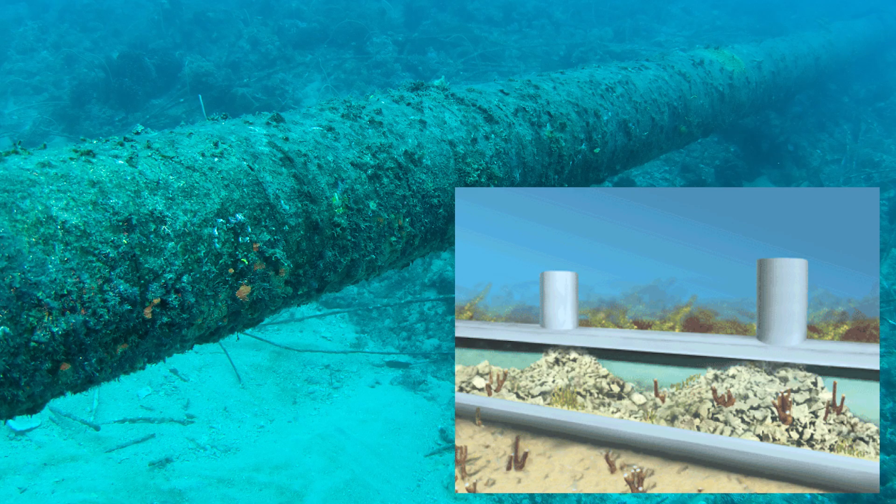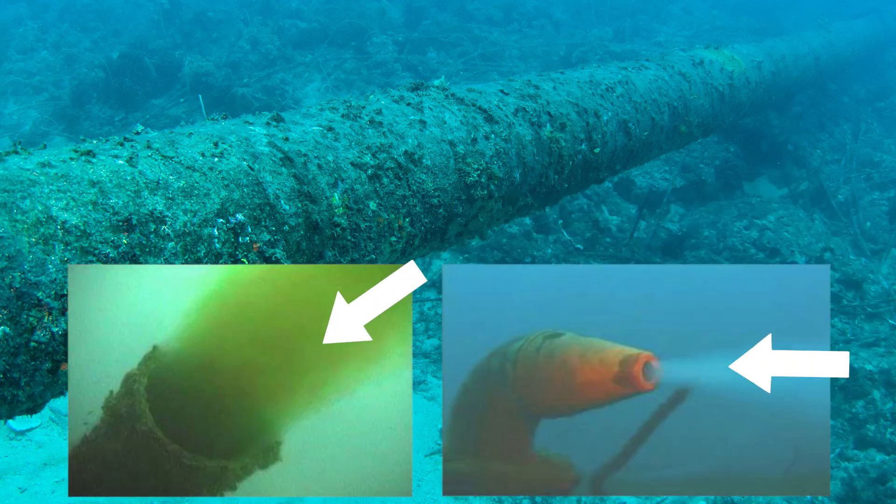With submerged outfalls, fixed diameter open ports can allow backflow of sand, sediment, debris, and saltwater. The accumulation of debris can result in reduced hydraulic capacity and reduced initial dilution. The outfall could then be out of compliance with the discharge permit.